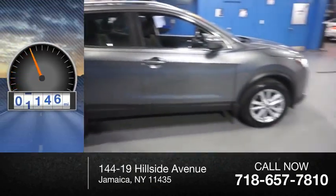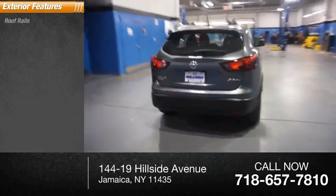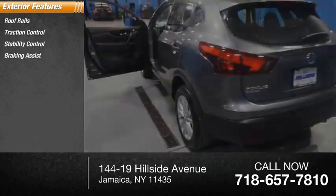This vehicle has less than 6,000 miles. Here are some of this vehicle's great options: roof rails, traction control, stability control, braking assist, and power brakes.